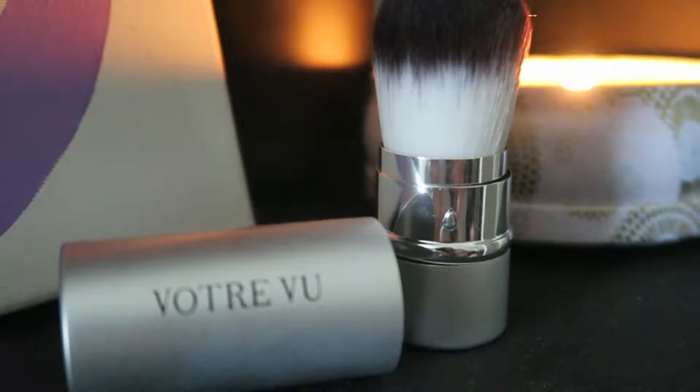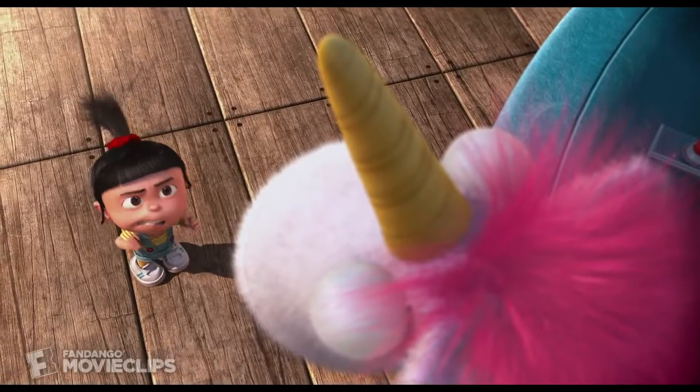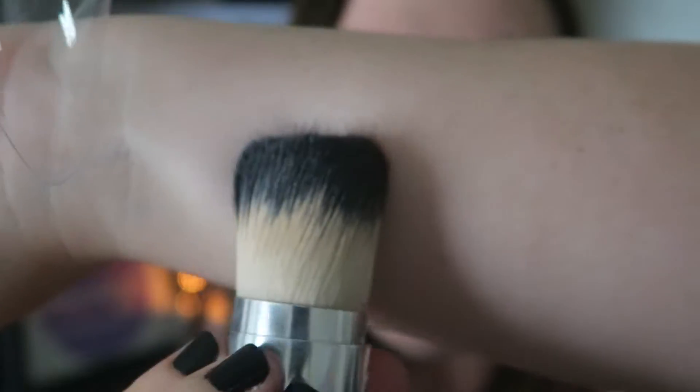The next thing is this Vautré Vu brush, and this brush is really special because a long time ago this company was selling makeup and brushes. It's one of my favorite brushes — every time I do my makeup I'm using a brush that looks just like this because it's so fluffy. I'm going to show you guys the difference between my old one and my new one. The old one has a couple of straggly bristles and it's definitely not as fluffy anymore. I literally use this brush every single time I apply my foundation — I've tried washing it and it never works out, so thank you for the new one.